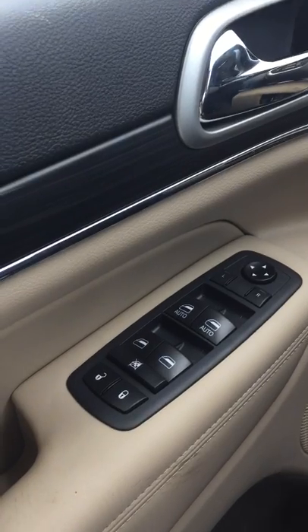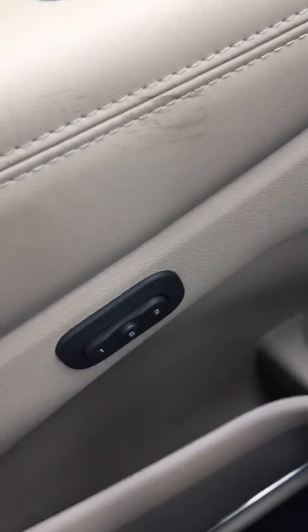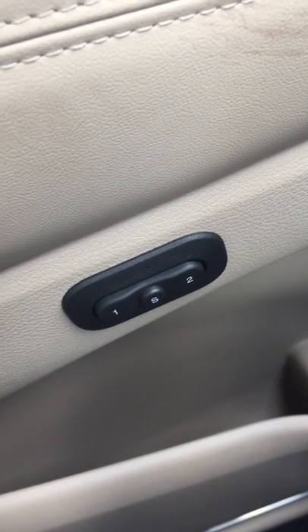Here in the door you've obviously got your unlock, lock, windows, and mirror control. On the side is your power seat preset controls — you get two presets for your power seats for the driver.